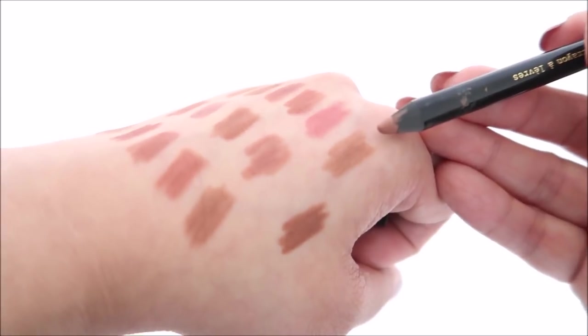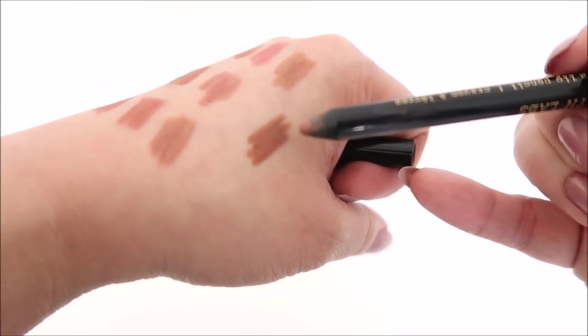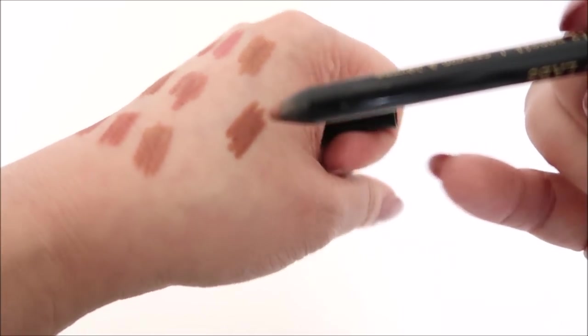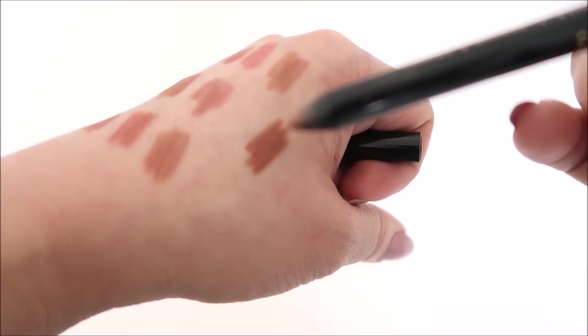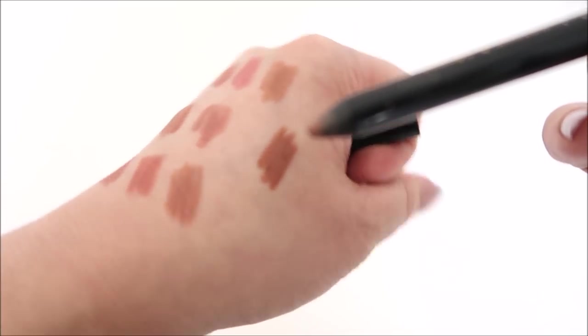This one is Pat McGrath's Supernatural — probably a very everyday liner for me. I have backups of both Pat McGrath ones. If there are other colors you think I'd like, let me know. I absolutely love the brand. I don't have Pat McGrath in stores near me so I'm really dependent on swatches and recommendations.